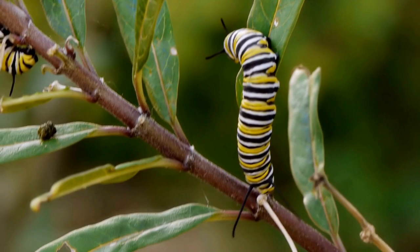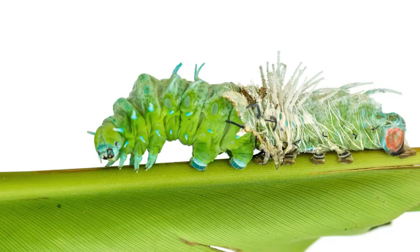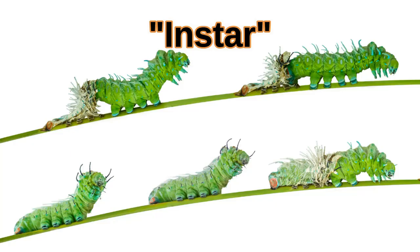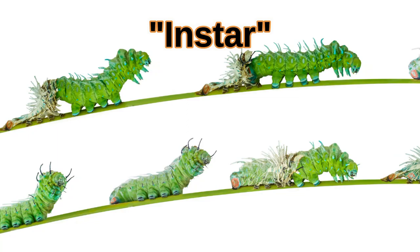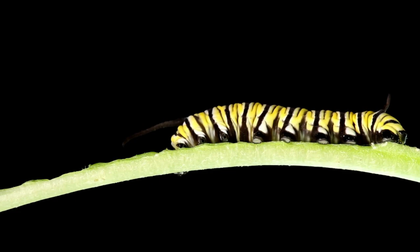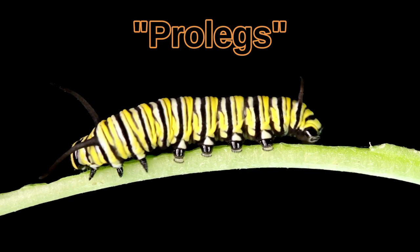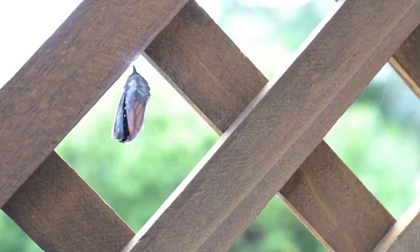During this larval stage, the caterpillar sheds its exoskeleton about five times before reaching maturity. Each of these stages is called an instar. A cool fact about caterpillars is that they actually only have six true legs, like all insects. The ten small things that look like legs on the back half are called pro-legs, and they will be lost during metamorphosis.